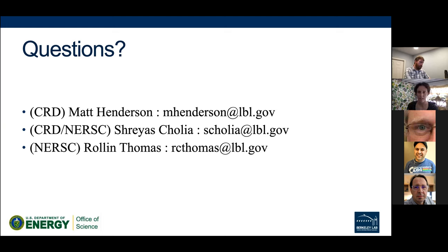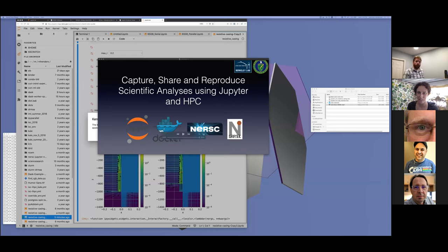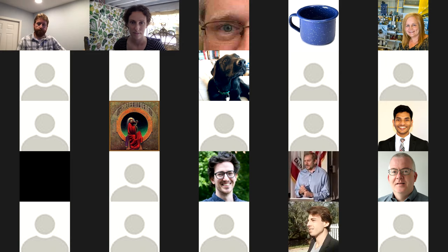We're going to have to wrap things up. Thanks to our presenters — Matt, Shresh, and Ryan — for a nice demo. This is the last demo in the current series of Super Facility demonstrations, but look out for more demos coming up later this year as we have new functionality to demonstrate. Thanks everyone and have a good afternoon.